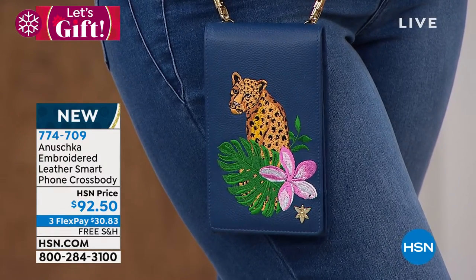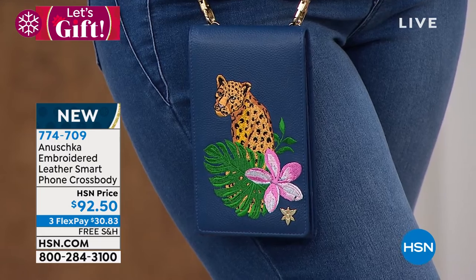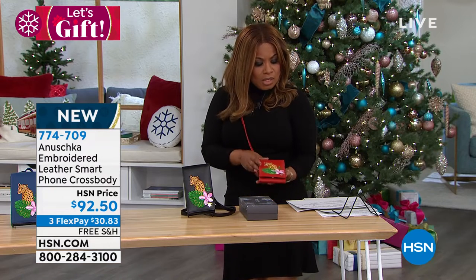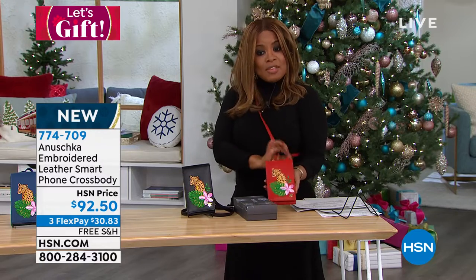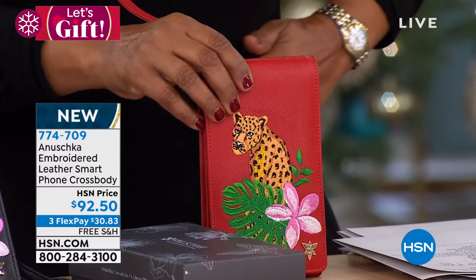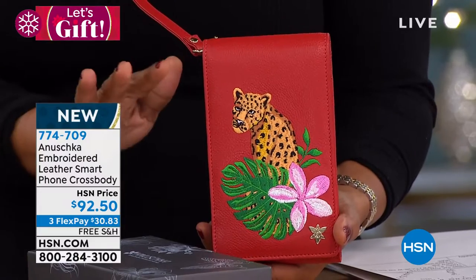All of them across the board — every single color is very popular. The bag itself measures about seven inches tall and about four inches across. You do have an adjustable strap — I have mine a little longer on my hip, but you can wear it closer to your waist. I think this is such a great gift at the perfect price: under a hundred dollars.